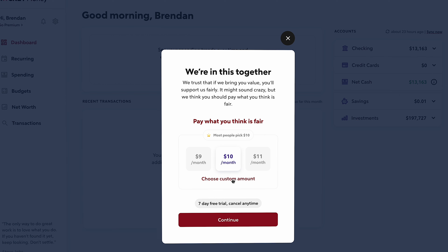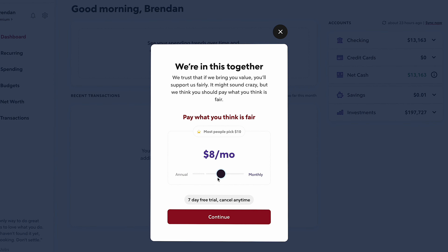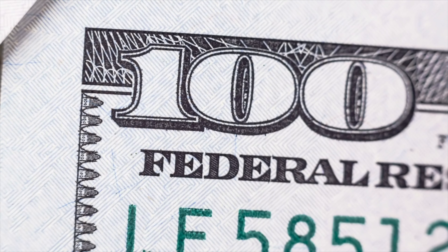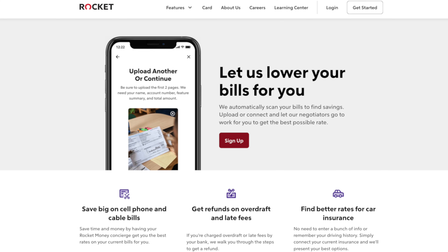Just like Rocket Money's features, their pricing model is also pretty unique. They've adopted a pay-what-you-want model, and while you can get the free account, the premium plan is a sliding scale of either $4 to $12 per month or $48 to $60 if you pay annually — and you get to decide using a simple sliding scale right within the app. It does make Rocket Money one of the more affordable budgeting apps out there, since some of their competitors cost upwards of $100 per year or more. And remember, the bill negotiation savings could very easily pay for the premium subscription on its own.